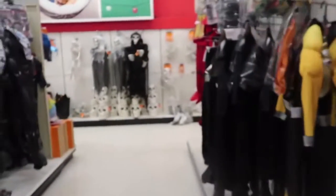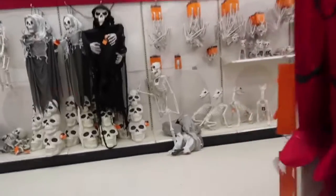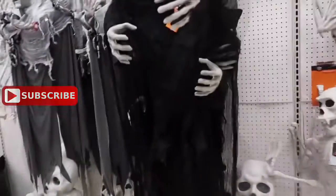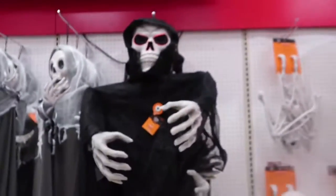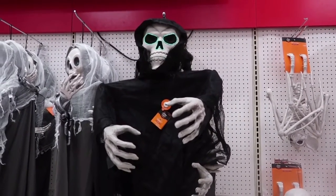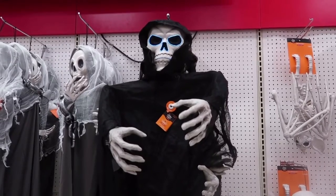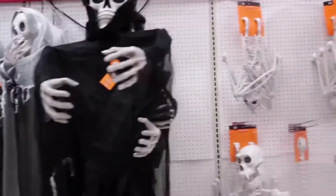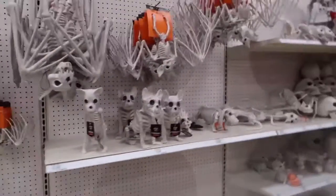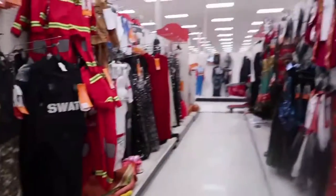This is cute. Look at the house decor. This is freaky, I want to know what he does. 'Greetings, we've been expecting you.' Okay, they got a lot of skeletons if y'all need some. A lot — they got a lot of costumes.